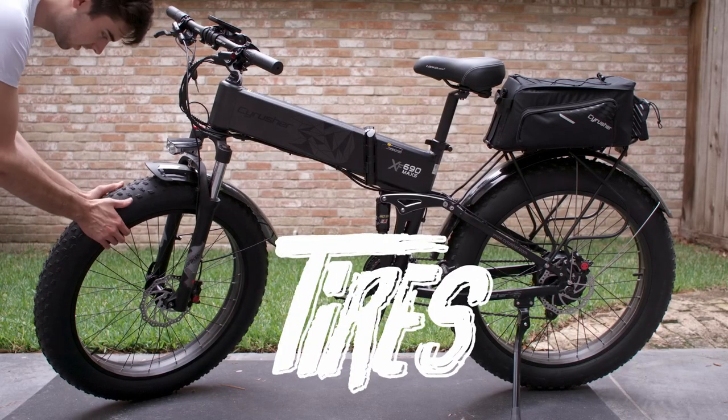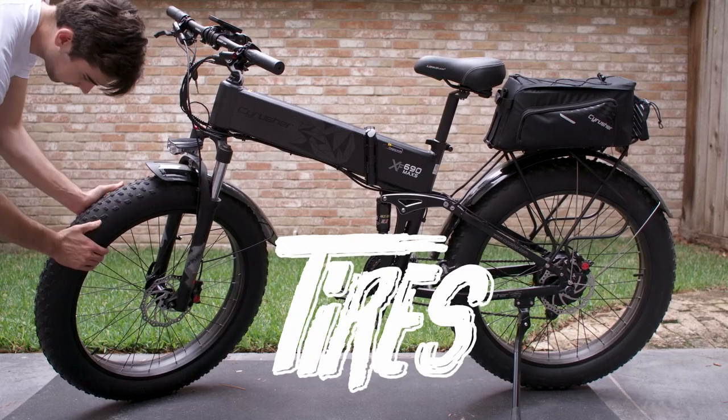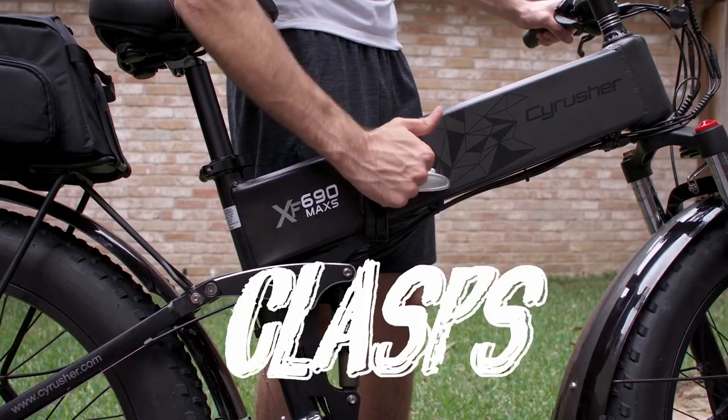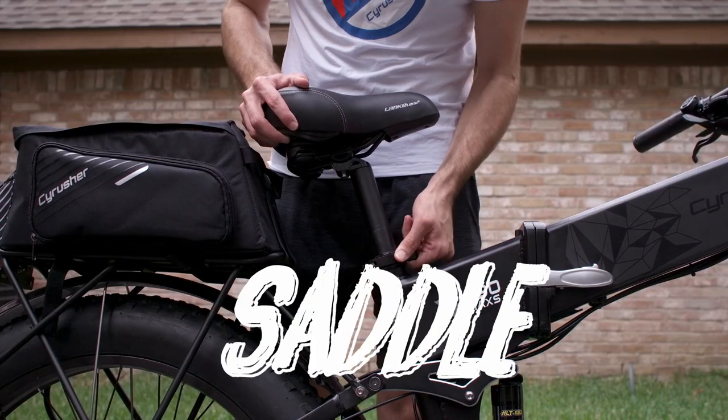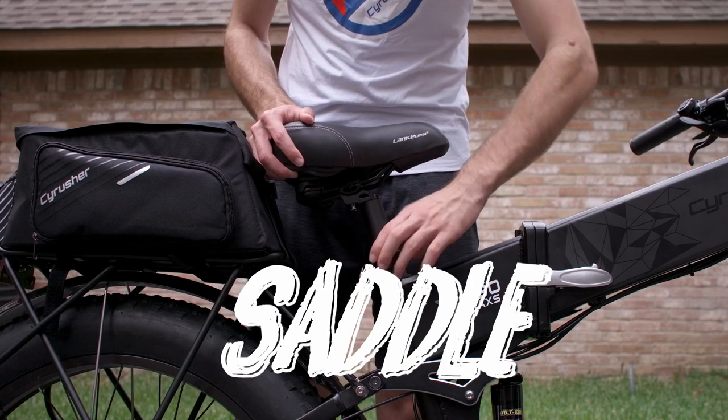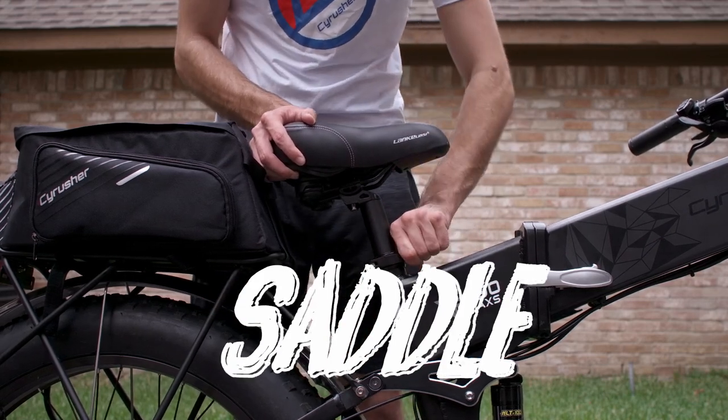Check your tire pressure — make sure those tires are ready to roll. Always make sure that any foldable clasps are tightened. Adjust your saddle to an appropriate height and make sure that it's firmly in the seat tube.